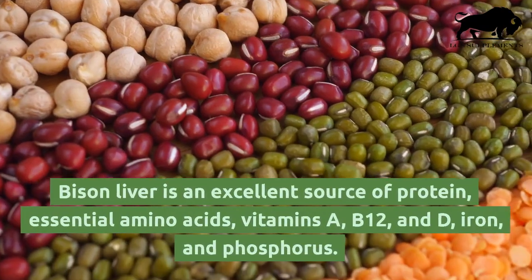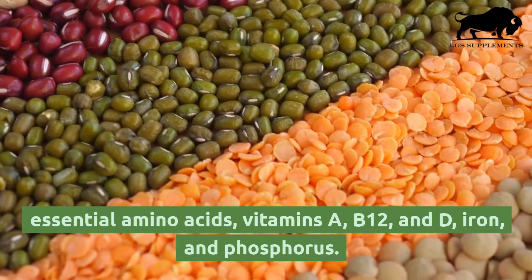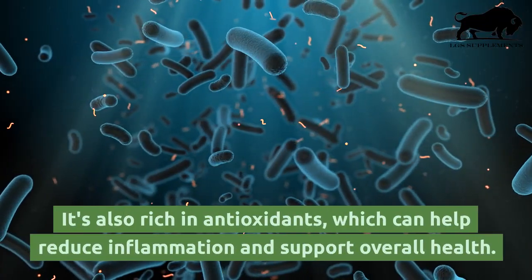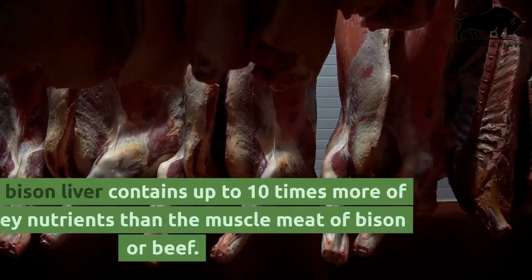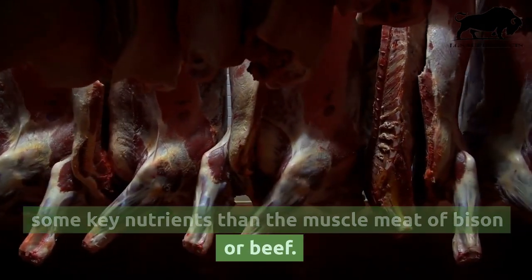Bison liver is an excellent source of protein, essential amino acids, vitamins A, B12, and D, iron, and phosphorus. It's also rich in antioxidants, which can help reduce inflammation and support overall health. In fact, bison liver contains up to 10 times more of some key nutrients than the muscle meat of bison or beef.